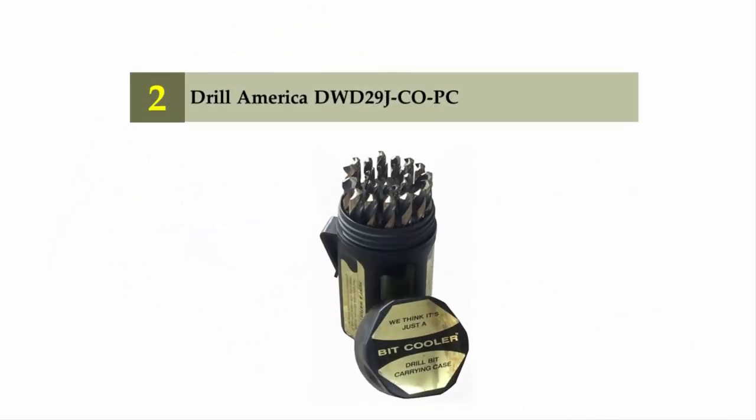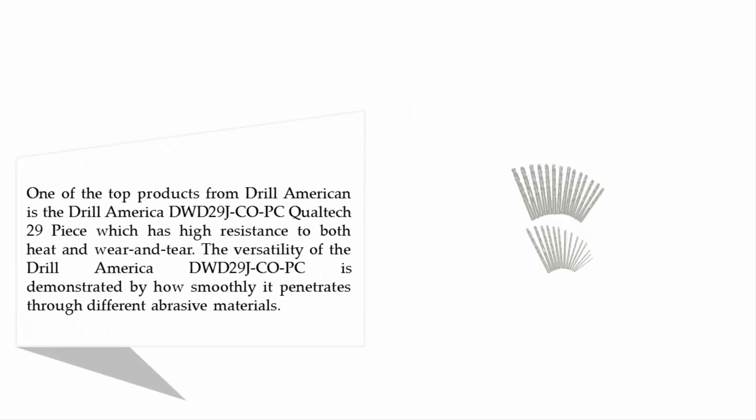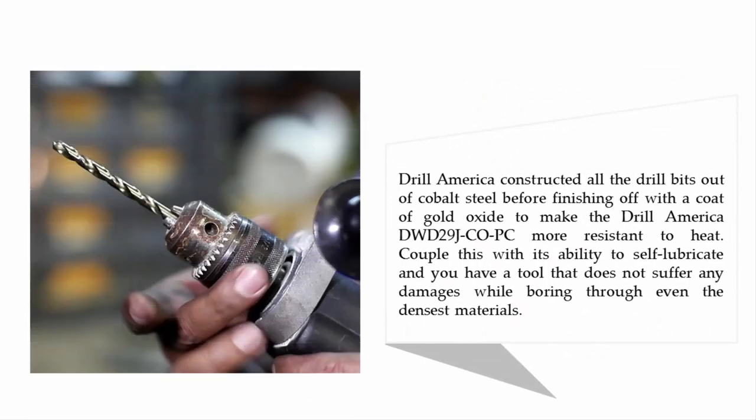Nearing the top of our list at number two: the Drill America DWD29J. One of the top products from Drill America is the DWD29J Qualtech 29-piece set, which has high resistance to both heat and wear and tear. The versatility of the Drill America DWD29J is demonstrated by how smoothly it penetrates through different abrasive materials. Drill America constructed all the drill bits out of cobalt steel before finishing off with a coat of gold oxide to make it more resistant to heat. Couple this with its ability to self-lubricate and you have a tool that does not suffer any damages while boring through even the densest materials.